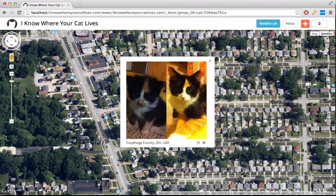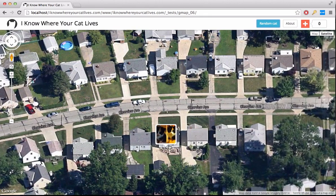This website doesn't visualize all the cats on the net — only the ones that allow you to track where their owners have been.